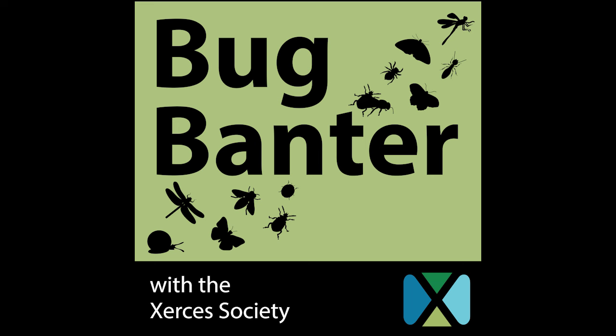Welcome to Bug Banter with the Xerces Society, where we explore the world of invertebrates and discover how to help these extraordinary animals. If you want to support our work, go to xerces.org/donate.